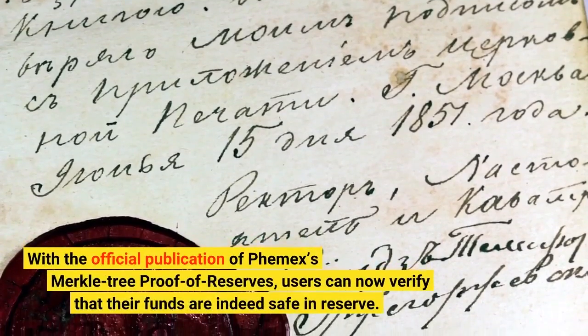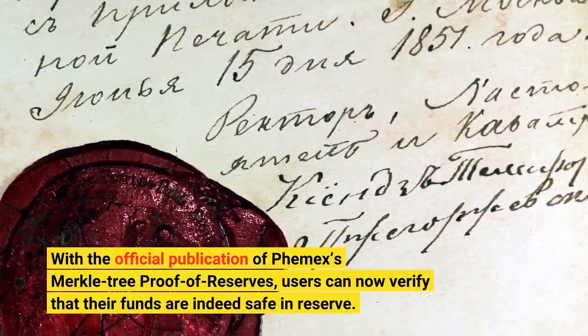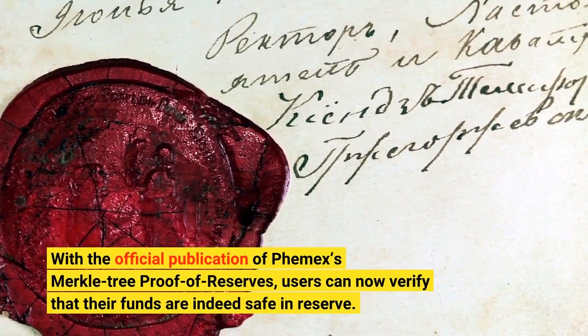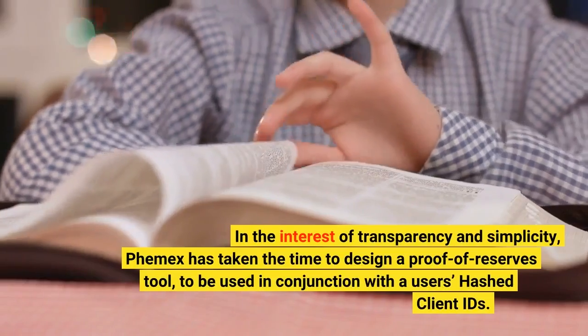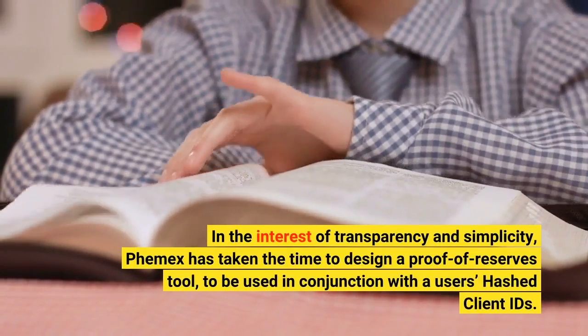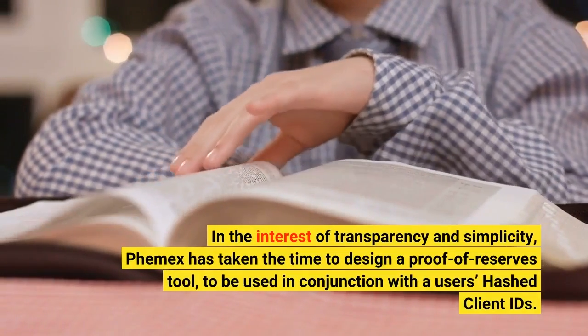With the official publication of Femex's Merkle proof of reserves, users can now verify that their funds are indeed safe in reserve. In the interest of transparency and simplicity, Femex has taken the time to design a proof of reserves tool, to be used in conjunction with a user's hashed client IDs.